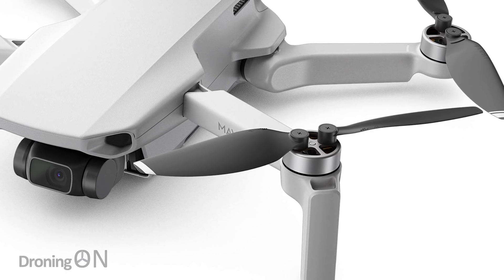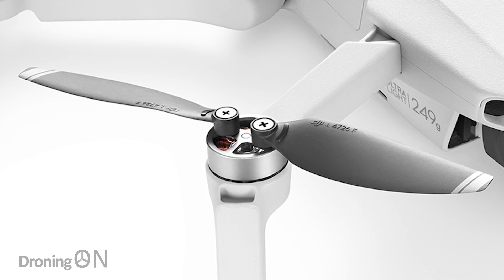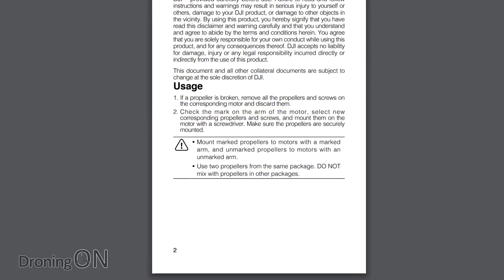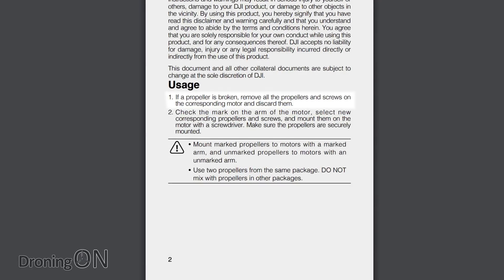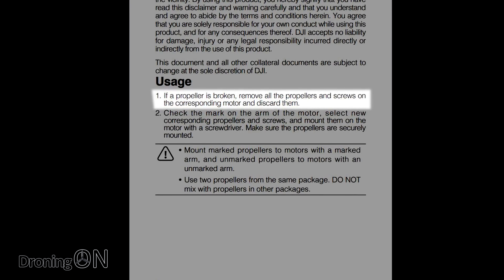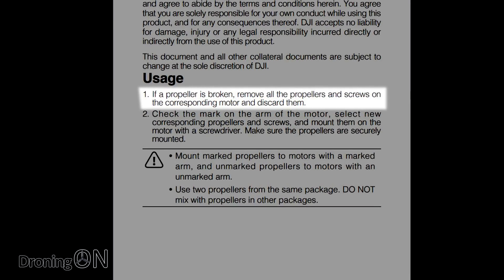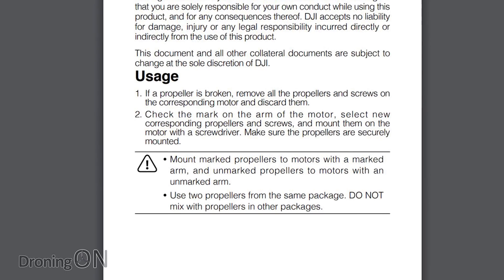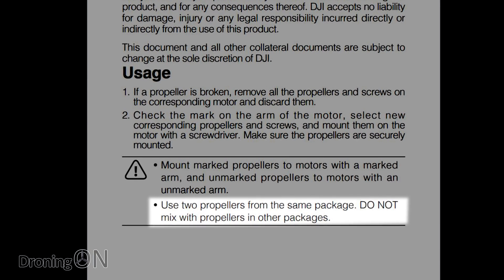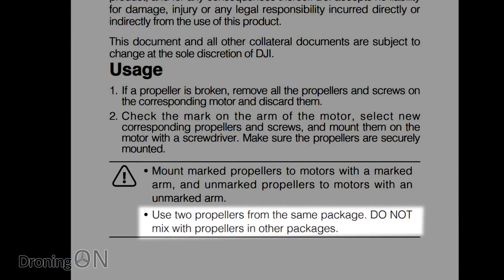Some have blamed the props fitted to the Mavic Mini as the cause of these issues. When the Mavic Mini is stored, the props can get distorted and that can cause problems. The instruction manual clearly states that when you break or damage a blade you must replace both blades attached to that motor, as the blades are balanced in pairs. It also states you must not mix and match blades between packages — an important lesson that may be the cause of this issue.